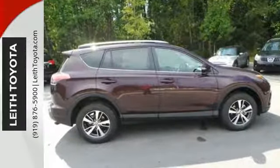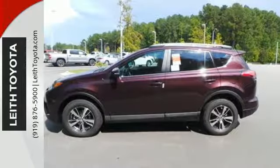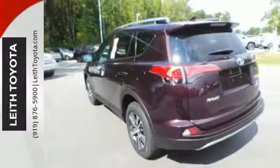60-40 split second row seats create a wide, flat load space for weekend gear, groceries or home improvement supplies. Most of all, you'll appreciate the safety features that are on standby until you need them most, like Trailer Sway Control and Toyota Safety Sense P.